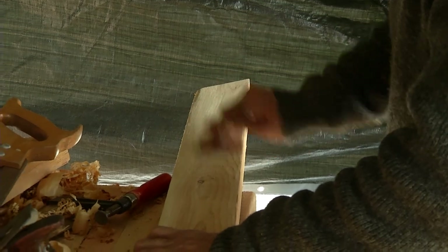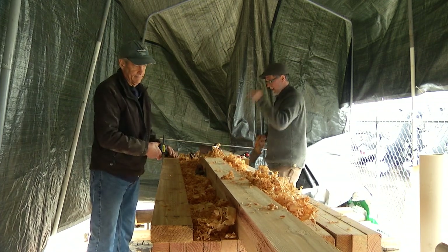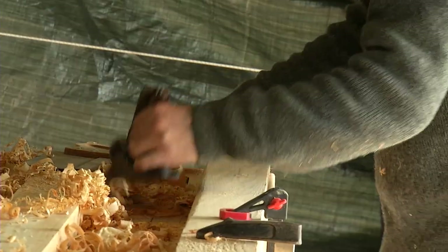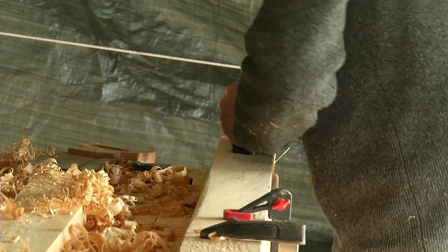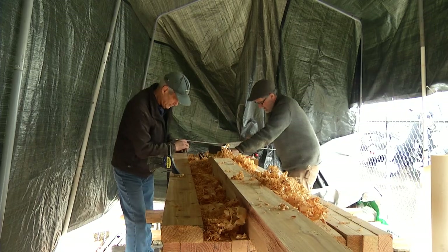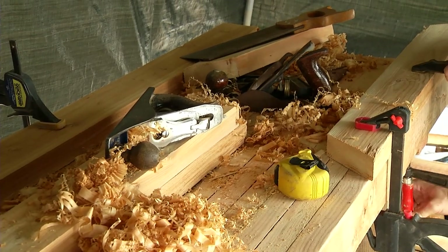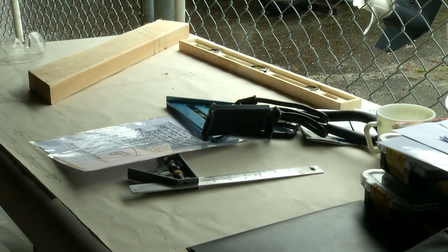The way that a Grand Banks Dory was built, they were like the Model T of the fishing boat — they were mass produced, and the design was such that they could be built quickly and cheaply with whatever was on hand. So tradition would dictate that whatever tool you want to use, as long as it gets the job done. So we're sticking with more old school.